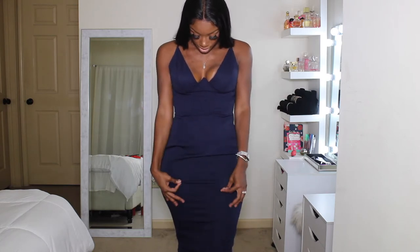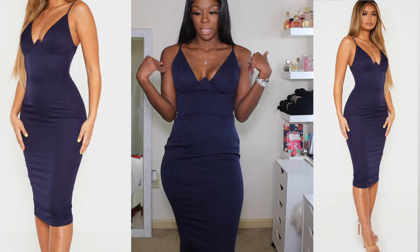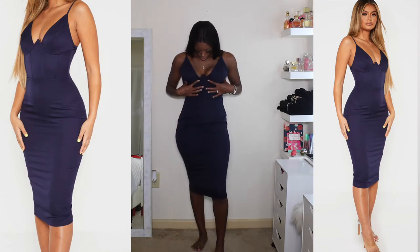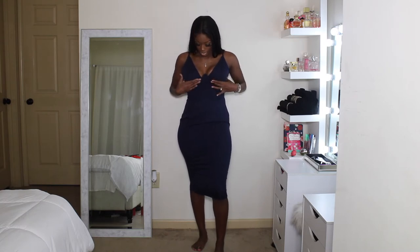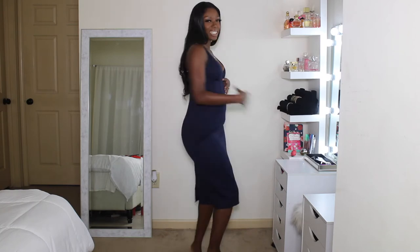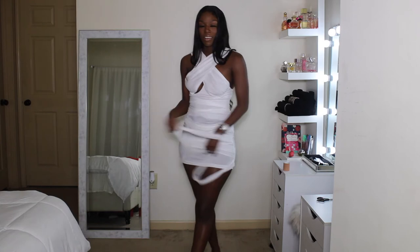I do not like this dress from PrettyLittleThing. I'm going to insert a picture of what the model looks like versus me. It has underwire right here, but the underwire isn't giving that voluminous look that I thought it would. The underwire isn't even doing anything. So yeah, this is for the girls with perky boobs already — don't get this if your boobs aren't as perky or full, because you're going to be left with this, and it's not giving.